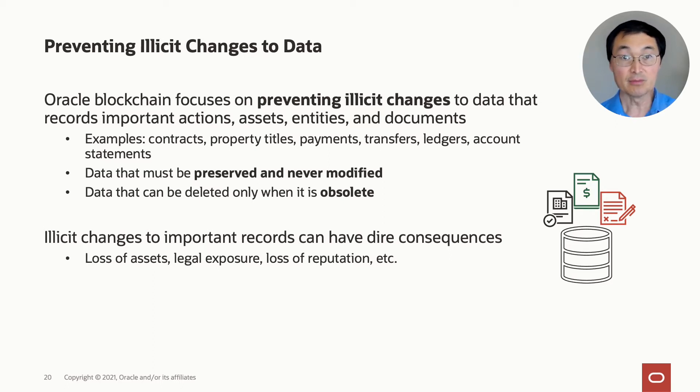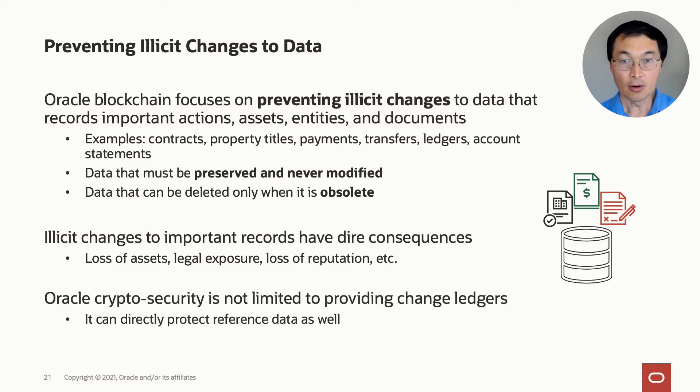This is the kind of data where illicit changes can have direct consequences. For example, if someone can modify titles, you can lose assets. You expose the company to liability, there can be loss of reputation, and so forth. Interestingly, Oracle's crypto security is not limited to providing change ledgers — it can directly protect reference data as well, so it can protect more than ledgers and other general types of documents.